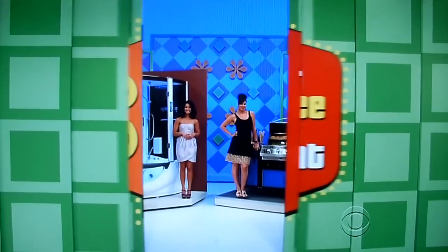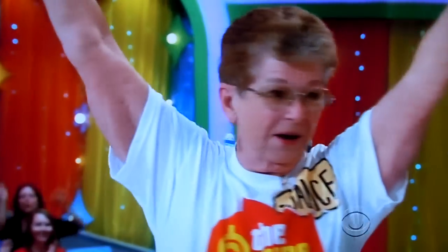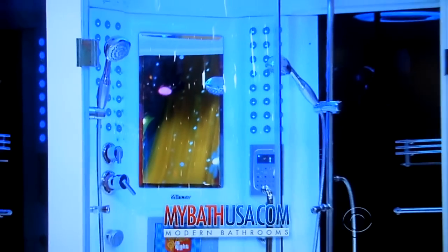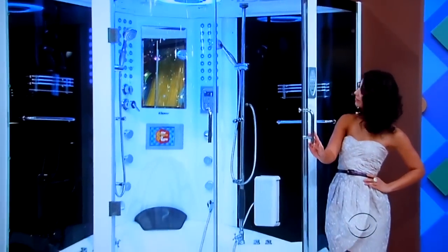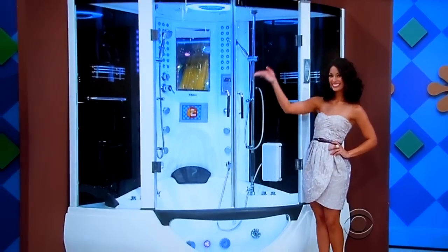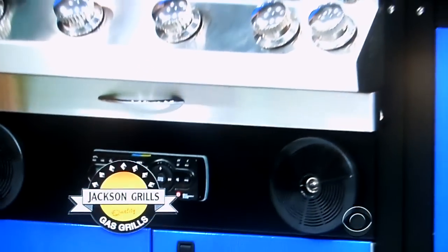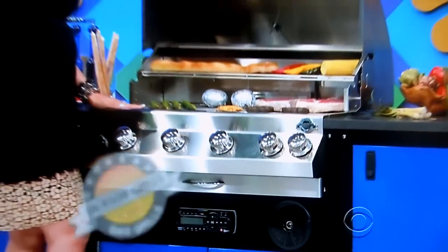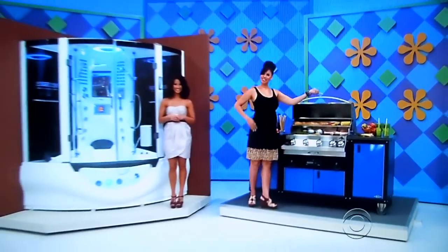George, tell her what she's gonna win. Hey Janice, how about a steam shower and a new barbecue island? First, MyBathUSA.com presents The Rainforest 78 — this revolutionary shower with built-in hot tub, TV, hands-free phone, stereo system and much more! And second, this five burner commercial-grade stainless steel grill with integrated stereo system and storage drawers from Jackson Grills!